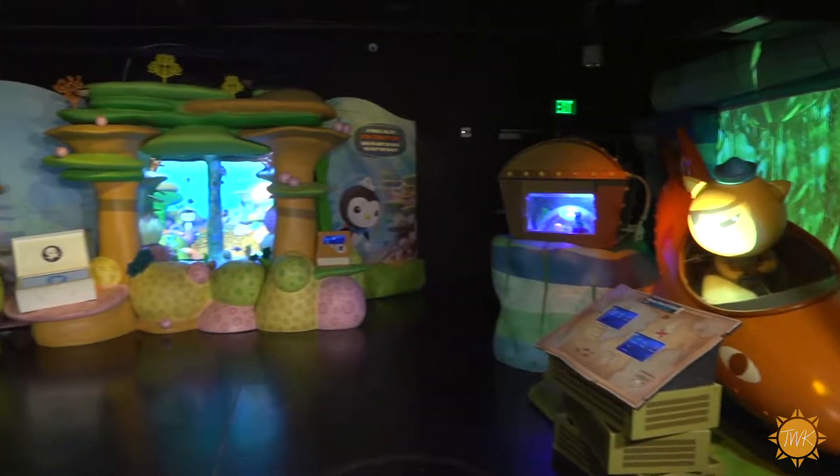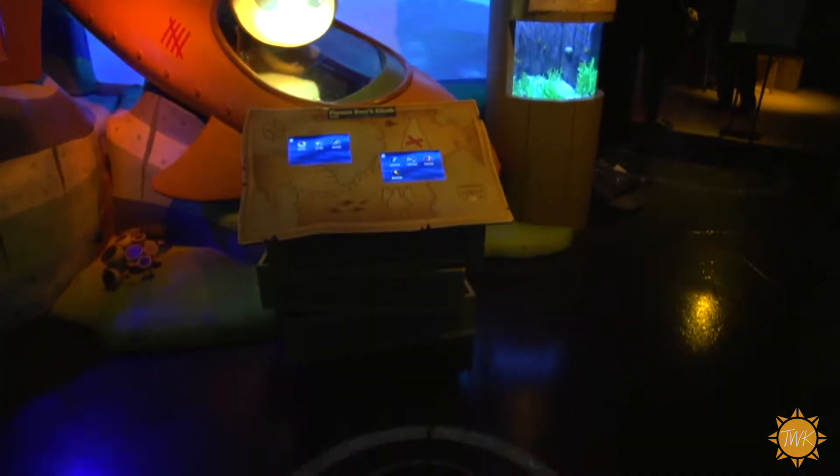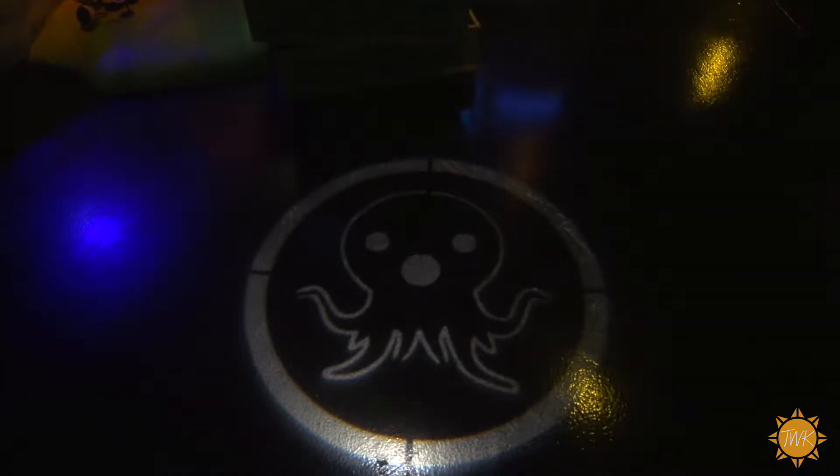I'm at the Grapevine SeaLife Aquarium where they've just opened a new exhibit. It's an interactive exhibit featuring the Octonauts, stars of the BBC Children's Series. And this is Julie — she is the senior aquarist and she's going to tell us about it.